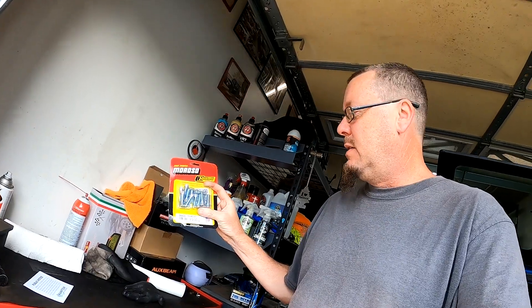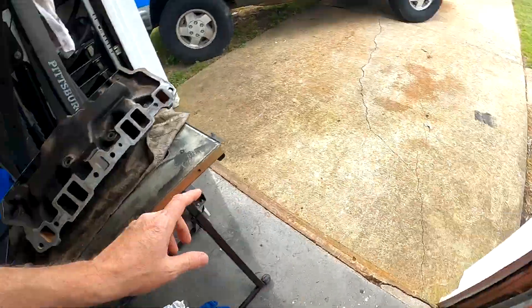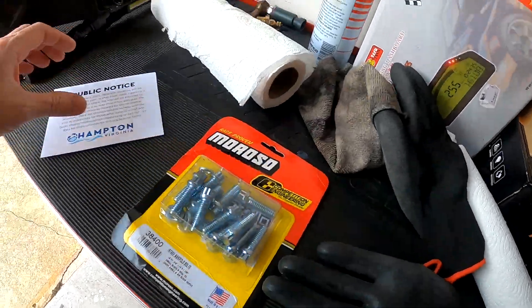It's the next day. Got back from dropping her car off. Amazon did really well — they got here next day. Here are my Moroso bolts for my intake manifold. So I got those in and we'll be doing those on the next video.